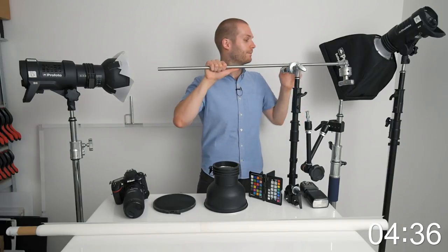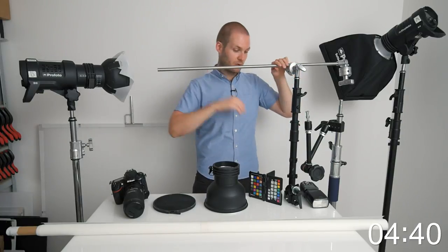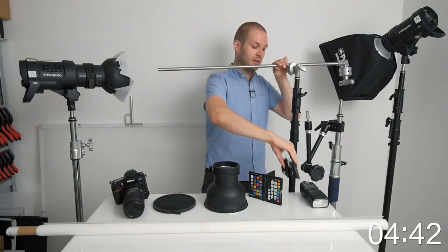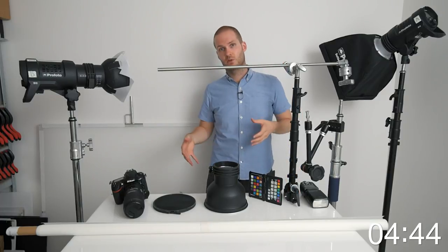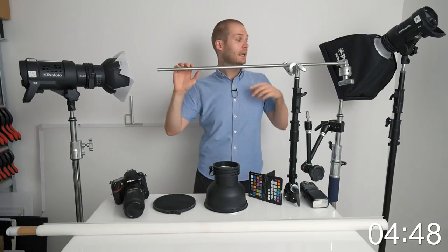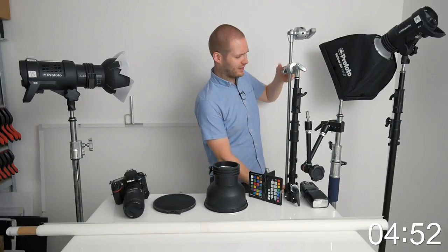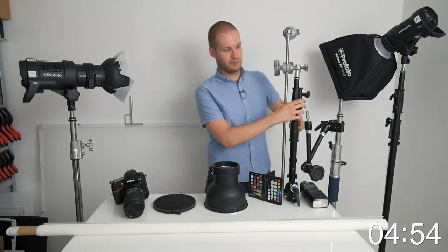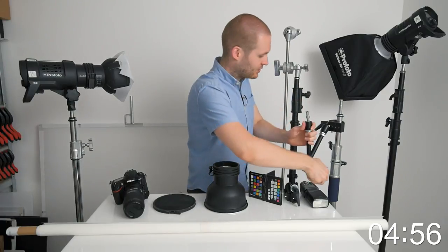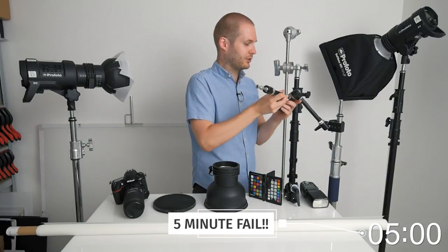Extension arms are strong enough to hold a light on the end, and using a super clamp you could also clamp on a large piece of acrylic — you may have seen me doing that in a recent video about photographing bottles. Extension arms are fantastic; I use them all the time.